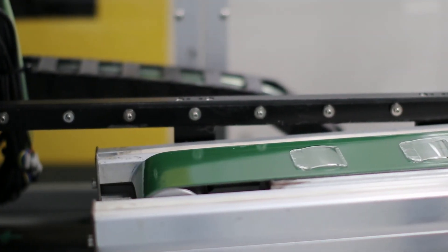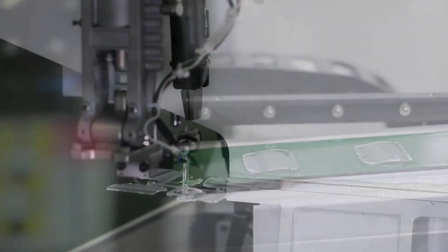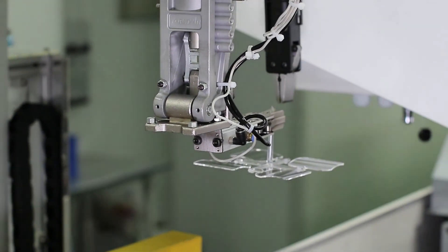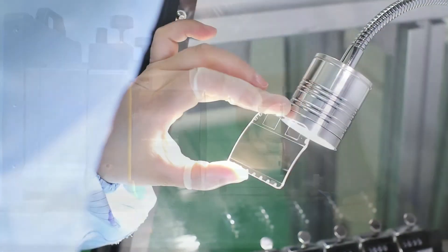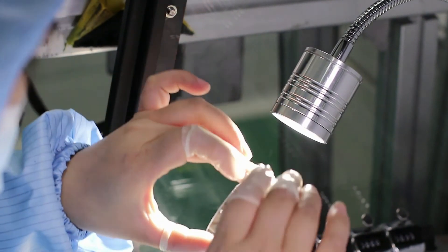Our experienced engineering and design team is available to work with you from design to prototype to full-scale production. Molded plastic optics can be produced in as large quantities as needed, and our advanced molding techniques ensure all precision optical components are produced with high consistency in both optical quality and dimensional accuracy.